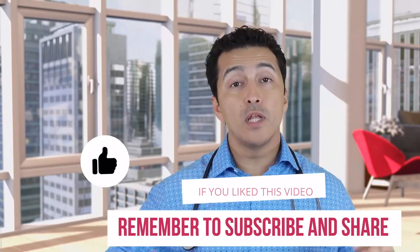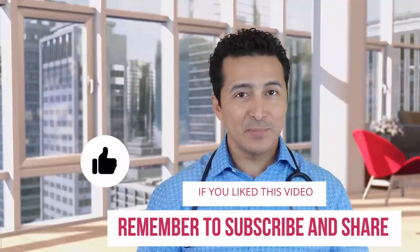I hope that video was helpful. Please subscribe, give a thumbs up, and we'll see you in the next video.